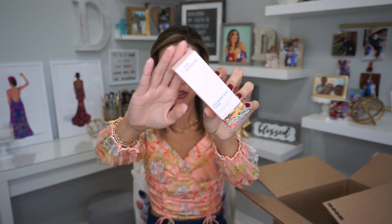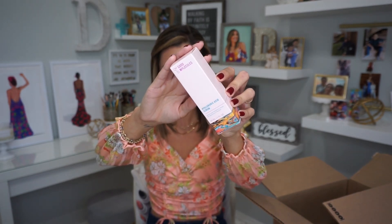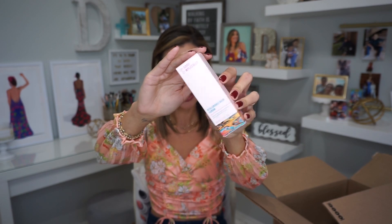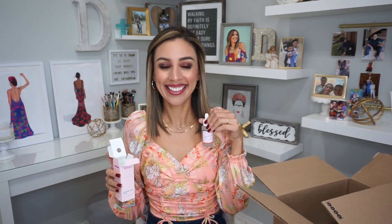We got a full size of the Good Molecules Hyaluronic Acid Serum — hydration to plump the appearance of fine lines. I hear about this a lot on social media. I'm not sure if it's one of those paid campaigns where they send free product to influencers. I'm not on their PR so I've never tried it, but I do like hyaluronic acid. It's exciting to have a full size bottle — and it's pretty, it matches my shirt.